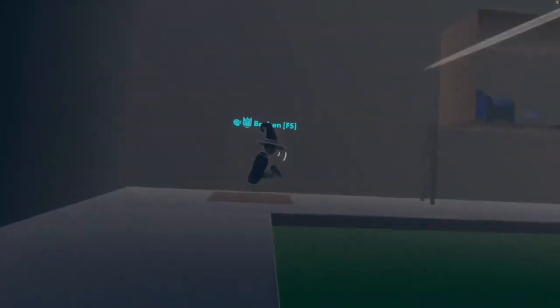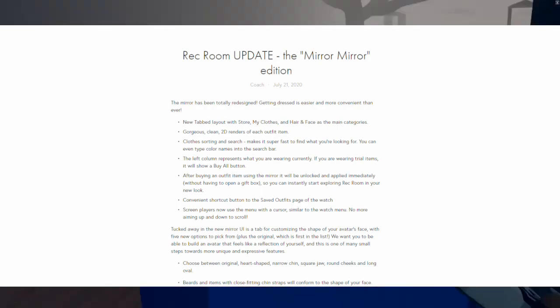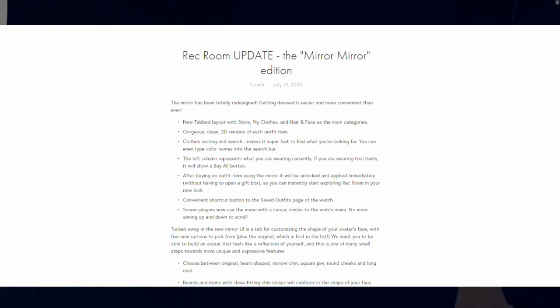While the dorm will always be the place to change your clothes, and the mirror has had minor tweaks here and there, it's safe to assume the dorm is at a point where it won't be touched for at least the near future.